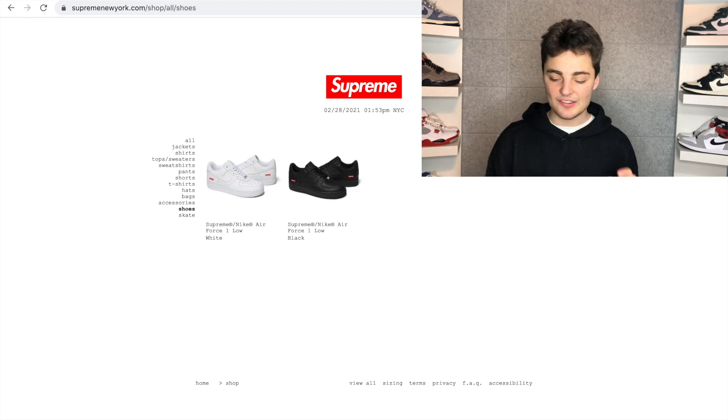One thing I definitely recommend is having Chrome autofill set up. I can't show you right now because I'm on a guest Chrome profile, but you'll click the settings icon and set it up — very simple. You'll have your address autofill as well as your credit card info. The only things you might have to manually enter are your CVC code — the three-digit code on the back — and possibly your state. Alternatively, auto checkout extensions work very well for Supreme and are kind of in the middle between manual and botting.